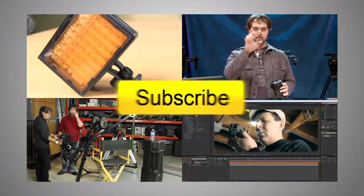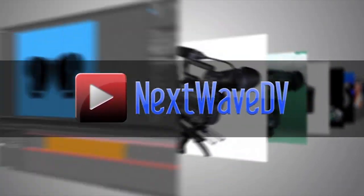Thank you for your time, Leigh. For more information, where can people go to check out your products? You can go to JVC.com/pro. Thank you very much. Subscribe to us on YouTube and visit NextWaveDV.com for more news and training for video and filmmakers.